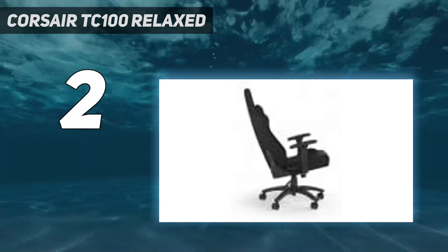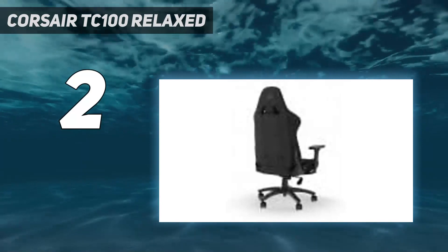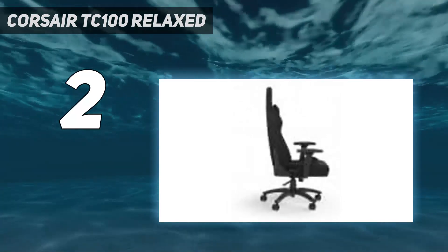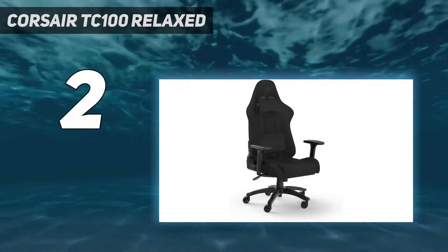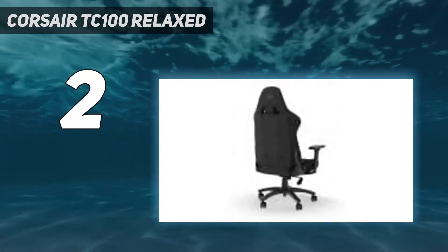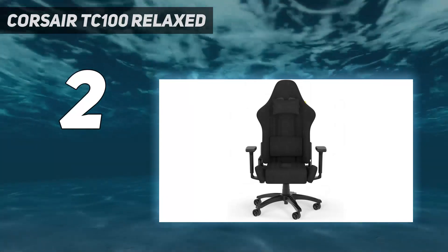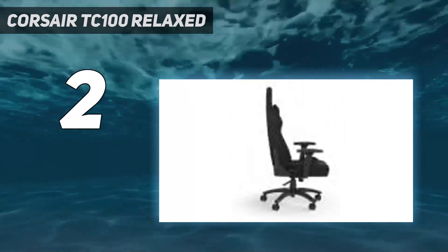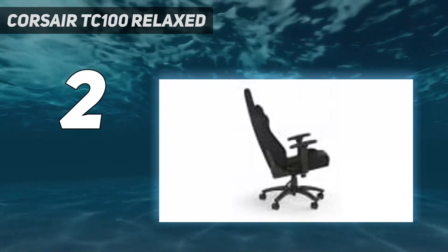You're still getting 2D armrests, a recline of up to 160 degrees, and a wider seat base than a standard office chair. One of the real bonuses of this particular model is the included headrest and lumbar pillows, which are both comfortable and conveniently strapped to the backrest. While the Corsair TC100 Relaxed may not turn many heads, it passes the most important test of being incredibly comfortable. Owing to its relaxed nature, you aren't quite as hemmed in by the angular racing seat-style shape that you would find on many of the more aggressively styled models on this list.